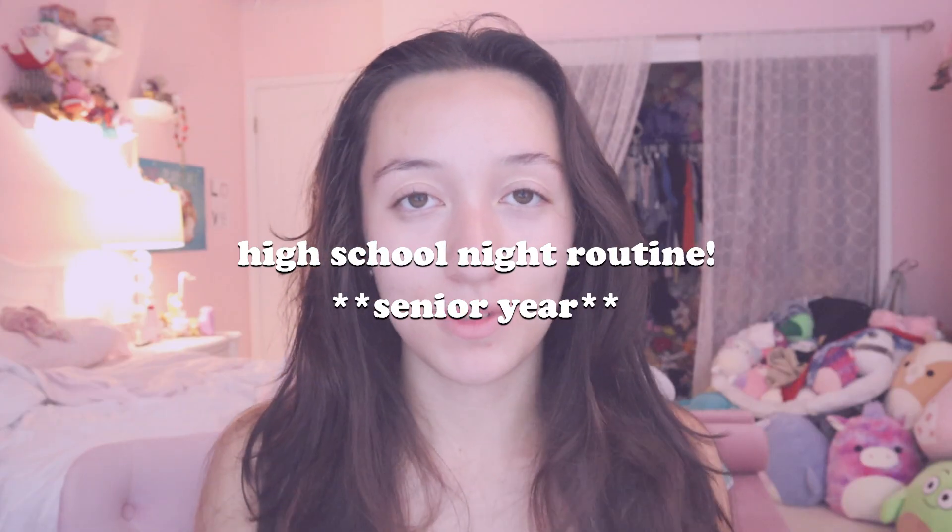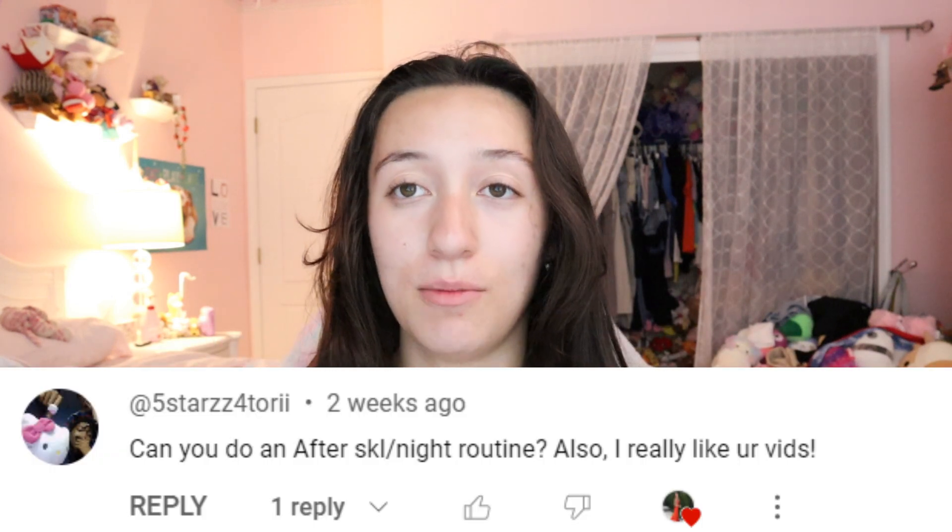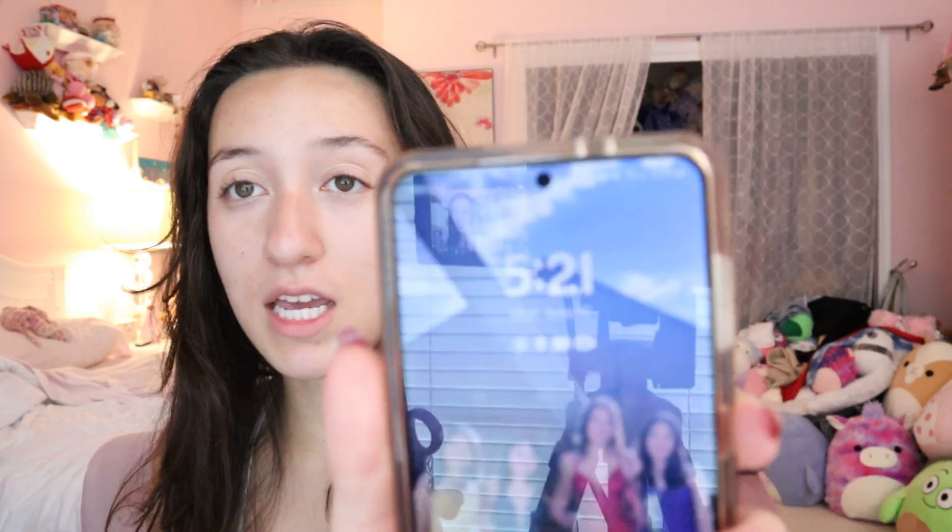Hey guys, welcome back to my channel. If you're new here, I'm Brianna and in today's video I'm going to be doing a requested video — my high school nighttime routine for senior year. If you're wondering why I look like this, with mascara under my eyes and my hair is atrocious, it's because I just finished working out and that is part of my nighttime routine. It's currently 5:21 and I literally just came upstairs from working out.